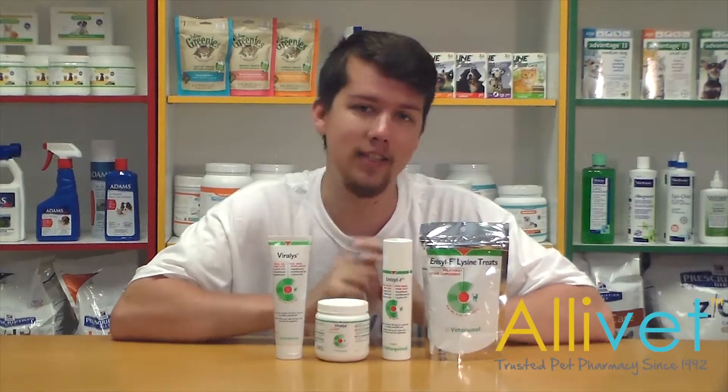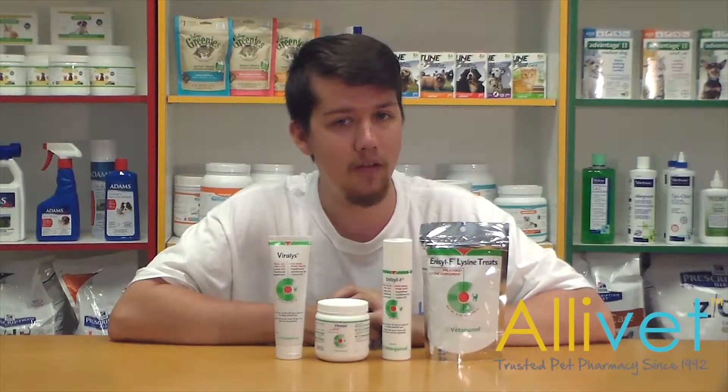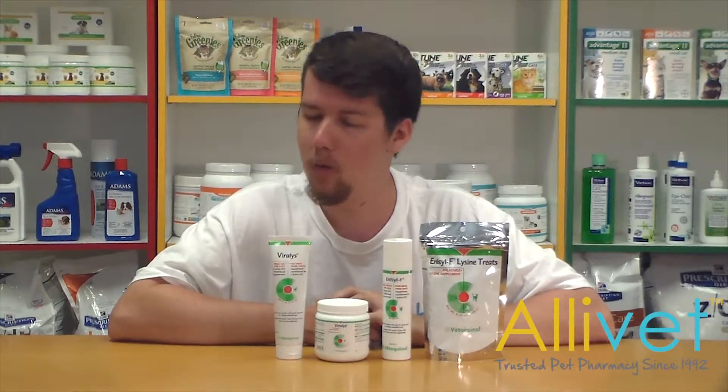Alivet carries both Viralist and Enosil-F products. I'm Brandon, thank you for visiting Alivet.com, wishing you and your pets a wonderful day.